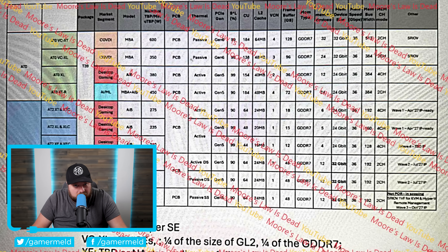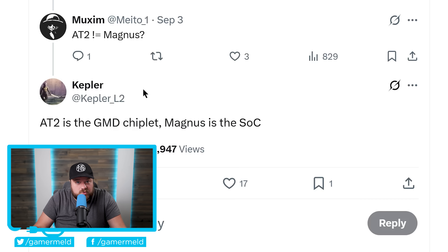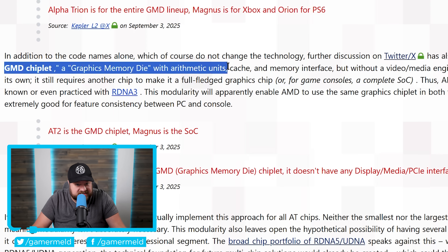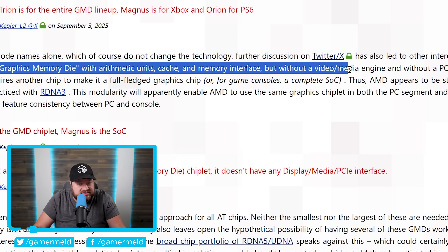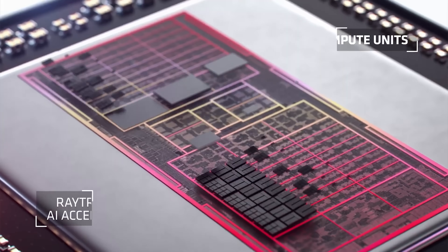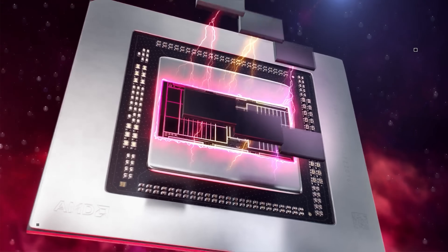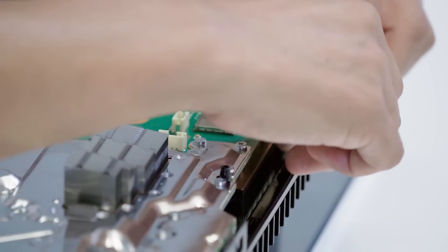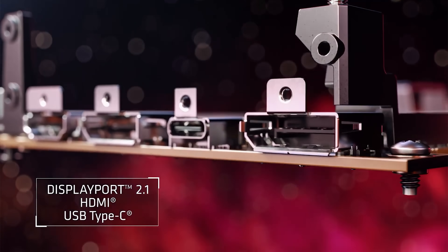In a new tweet from well-known leaker Kepler, he discusses code names for upcoming chips. When a confused user asks if AT2 equals Magnus, Kepler clarifies: AT2 is the GMD chiplet, Magnus is the SOC. As 3DCenter explains, the GMD chiplet is a 'graphics memory die with arithmetic units, cache, and memory interface, but without a video/media engine and without a PCIe interface.' This means AMD is moving back to chiplets for next-gen gaming GPUs — but unlike RDNA 3, the display engine and PCIe aren't hardwired into the GCD, so the chiplet can be used across multiple products.